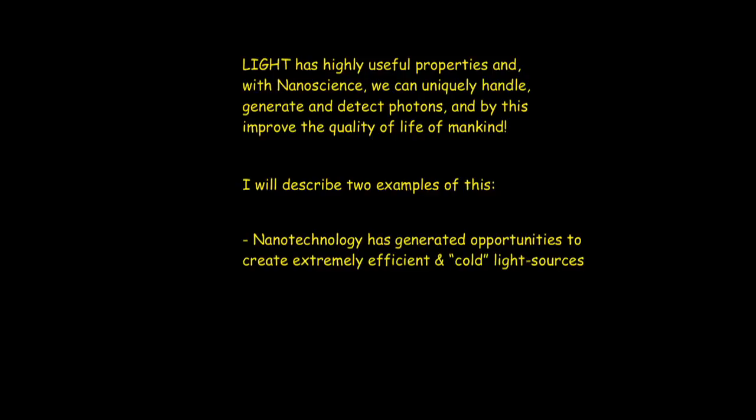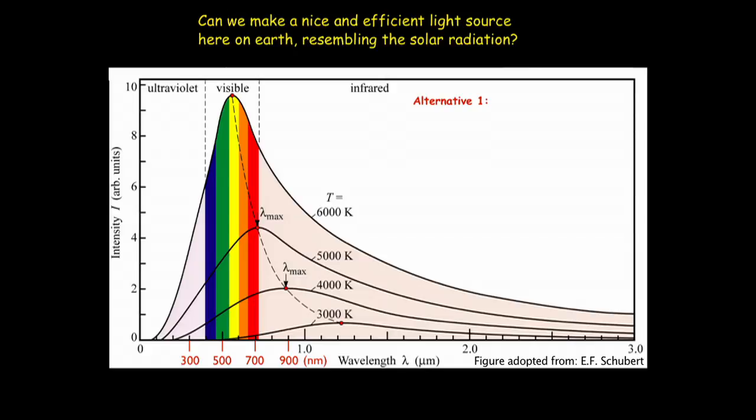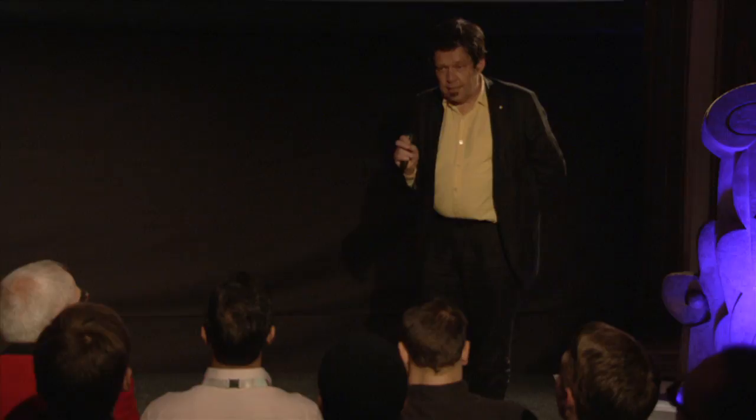We can make a cold light source, which is much, much colder than the sun. We can also provide efficient technologies for harvesting energy from the solar spectrum. Going back to the distribution of photons from the sun — we have an alternative: we could try to mimic the sun by making a very hot filament, which is what we have in a light bulb or incandescent lamp, at a temperature of typically around 2,500 degrees C. That has a drawback: only about 4% of the light from an incandescent lamp shines in the visible part of the spectrum. So we try to see if there's a way to get efficient light without the heat.